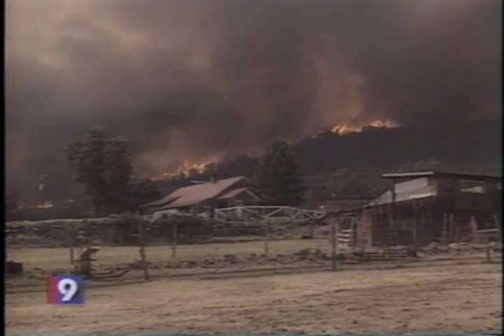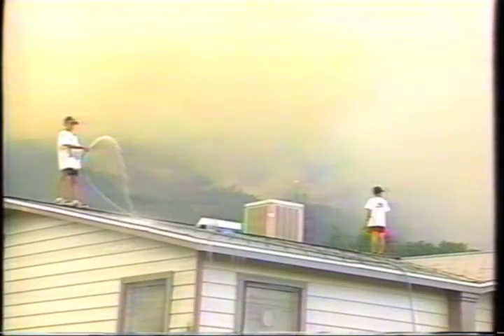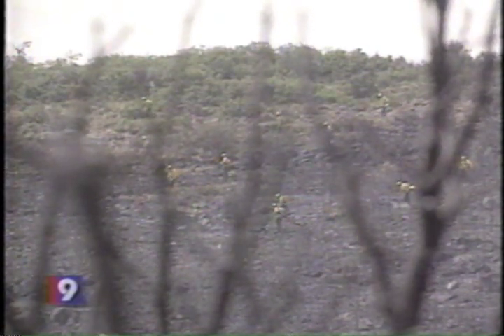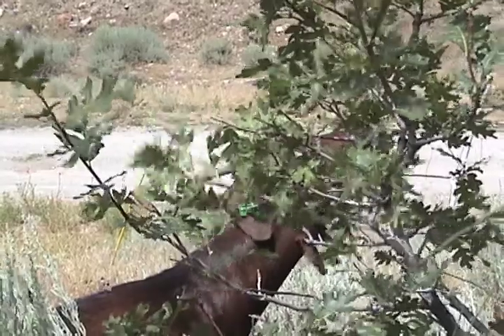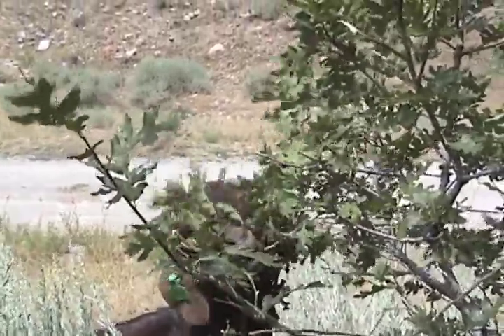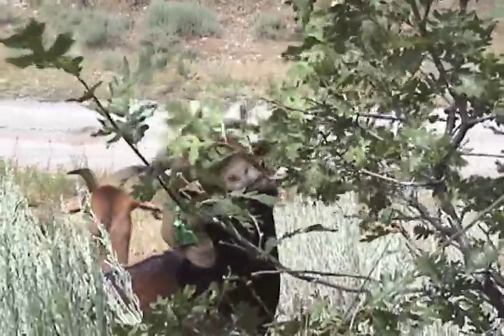To protect homes and firefighters, fire managers have begun to look for new ways to reduce these dangers. One option is to use controlled browsing by goats to reduce vegetation in wildland-urban interface areas.